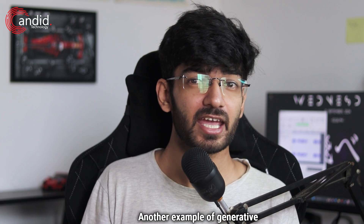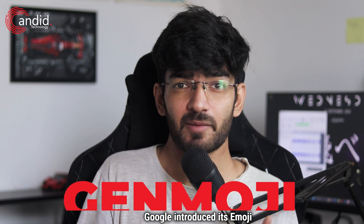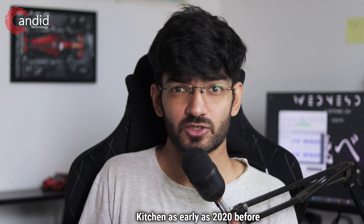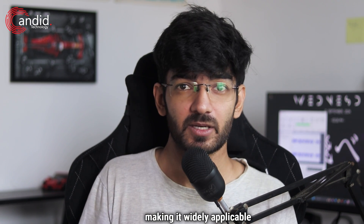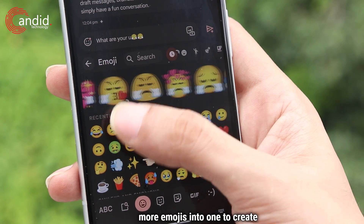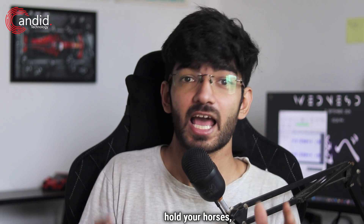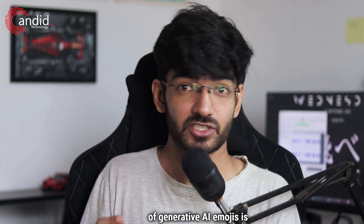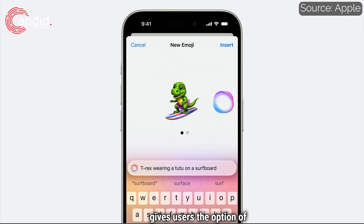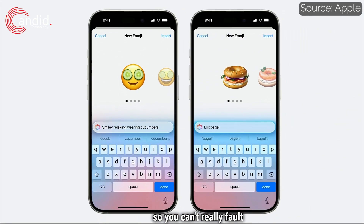Another example of generative AI coming late to the iPhone is Genmoji. Google introduced its Emoji Kitchen as early as 2020, before making it widely available in 2023. The feature combines two or more emojis into one to create unique emojis for any situation. Apple's implementation of generative AI emojis is arguably better and gives users the option of creating an emoji from scratch with a prompt. However, Google had implemented the core idea way ahead of Apple.